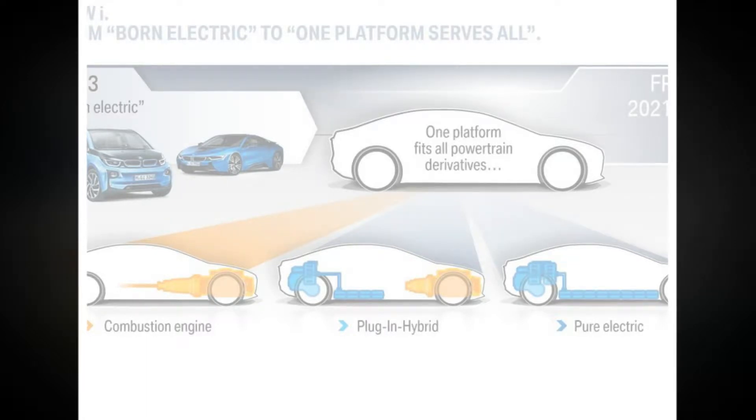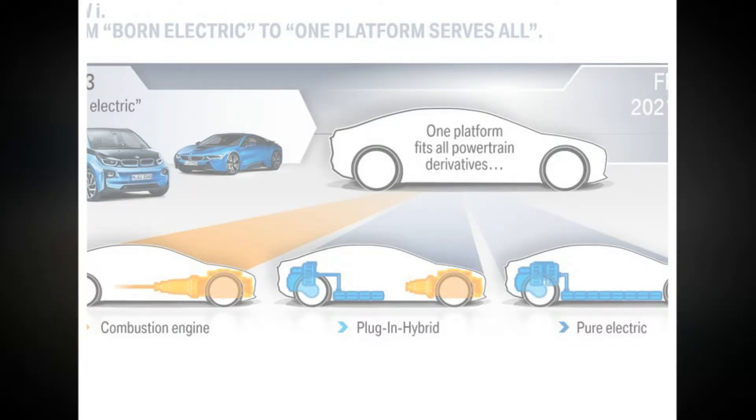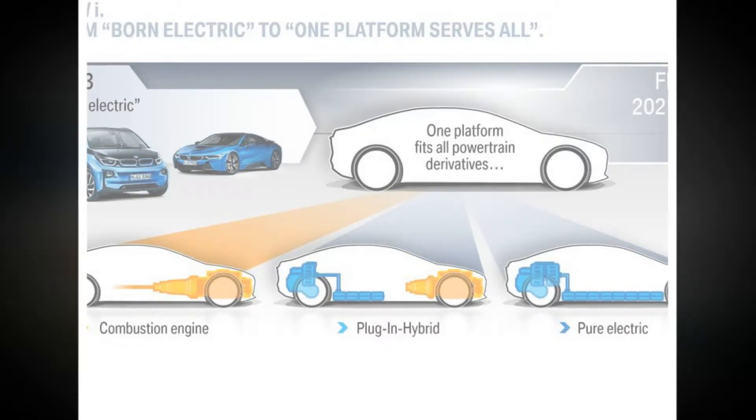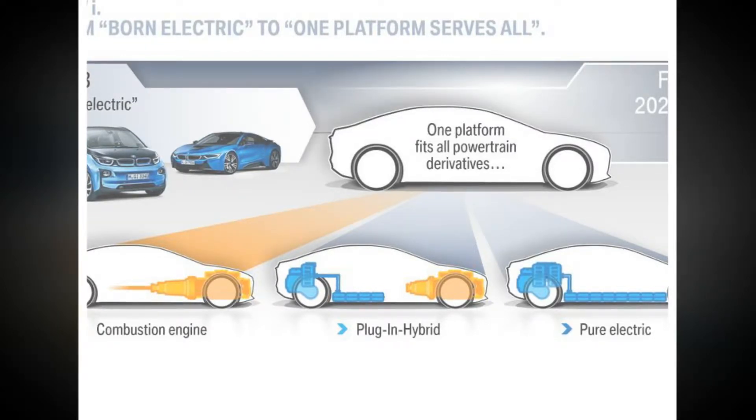The FAR architecture is a next-generation development of the existing UKL platform that underpins the first wave of front-wheel drive BMWs and the current Mini range. The CAR platform will be a next-generation version of the current structure of the same name. BMW is hedging its bets and being able to respond to every type of drivetrain a customer might desire, as it simply cannot be sure how much demand there will be for any particular drivetrain in the future.